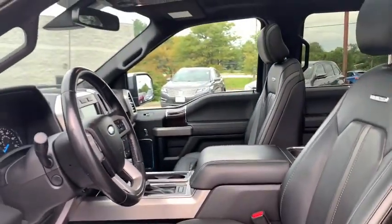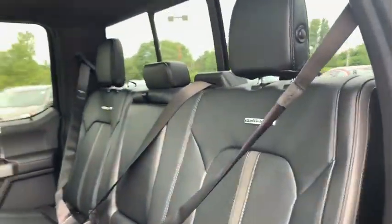Rear window defroster, heated front seats, compass, security system, heated steering wheel, CD player, and panic alarm.